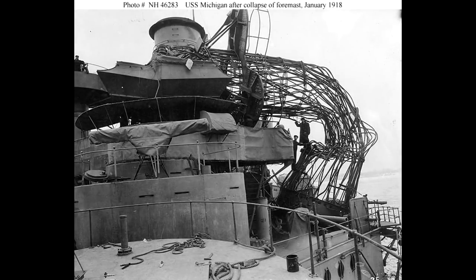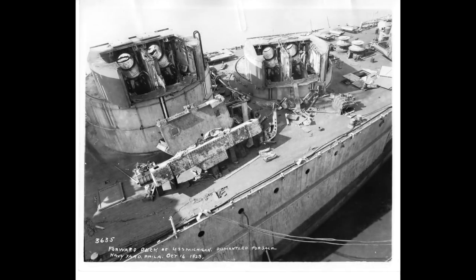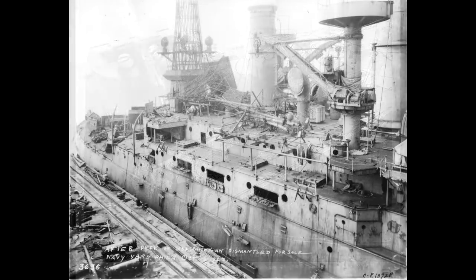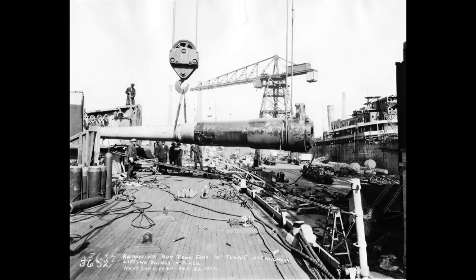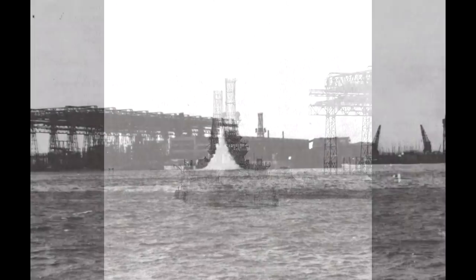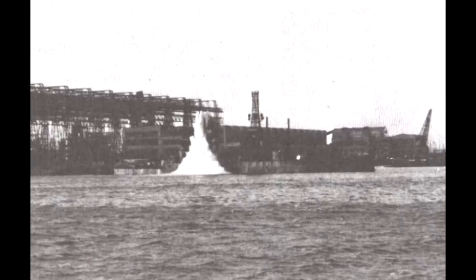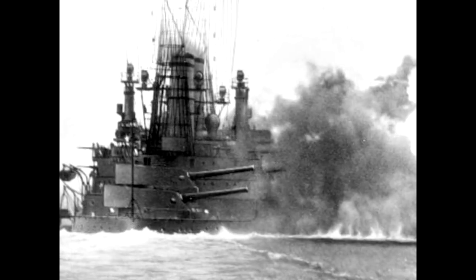By the 1920s, the ships were showing their age. With the signing of the Washington Naval Treaty in February 1922 to stop the escalating naval arms race, many obsolete ships, including the South Carolina class, were removed from service. In 1923, South Carolina was used as a testbed for anti-torpedo bulges. Along with Michigan, she was scrapped in 1924. She was an important stepping stone on the path to modern battleship design, and her influence on later American and global warships was sizeable.